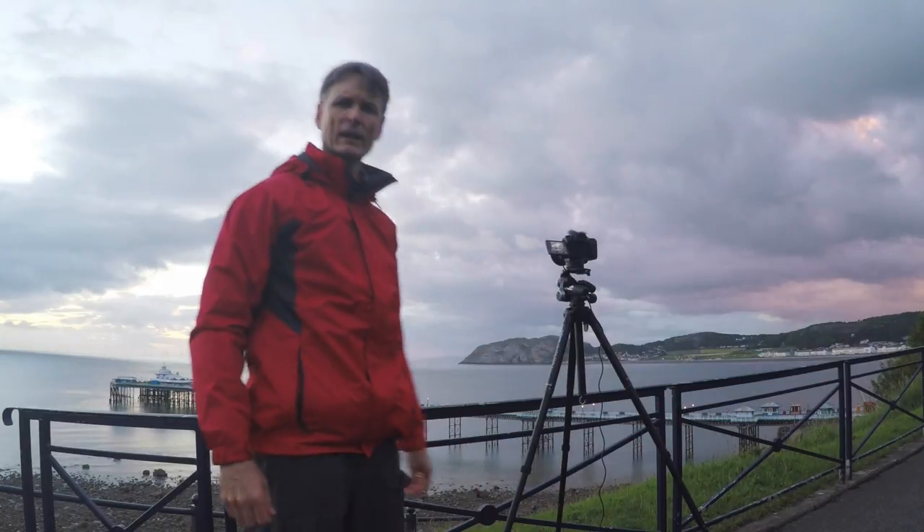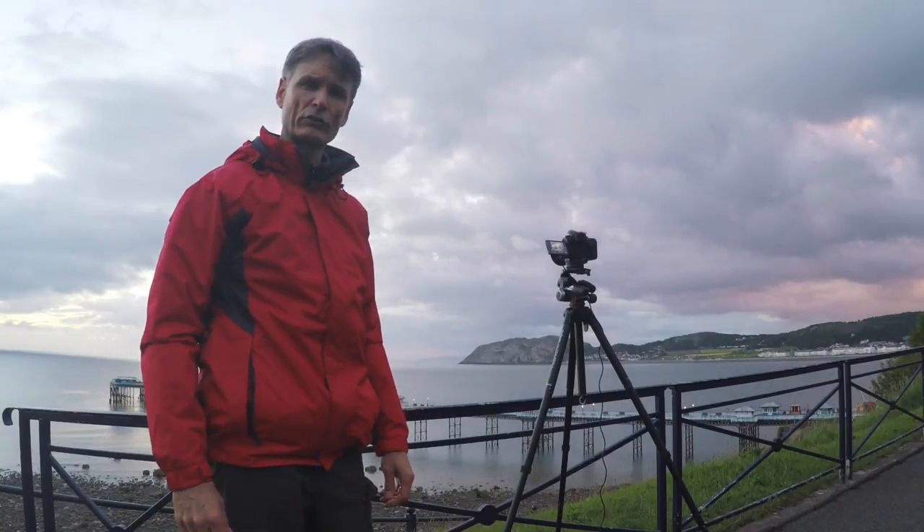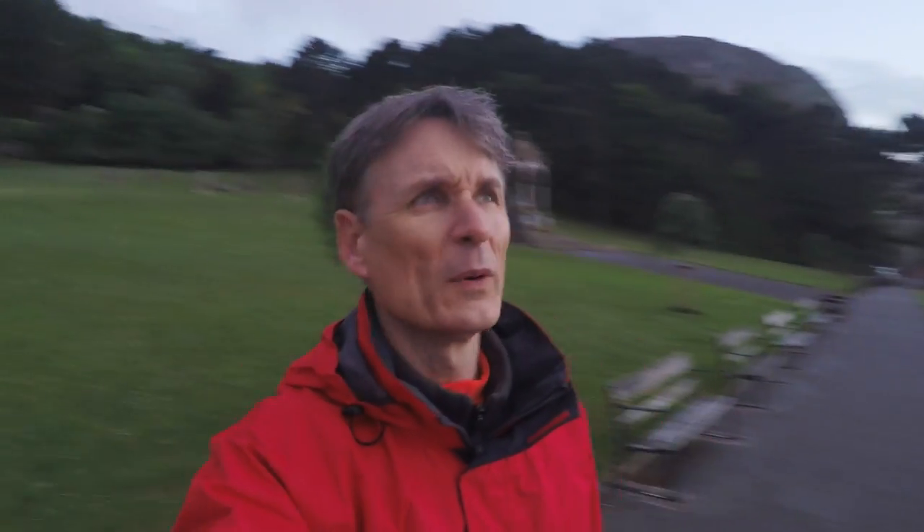It's all a bit of a mad dash. I took one shot down by the wall where I intended to shoot, but I needed a bit more height, so I've come further up so I can actually isolate the pier from the horizon — I want to get below the horizon line. The color is looking good, looking good all around me to be honest. Pretty good morning to come out.